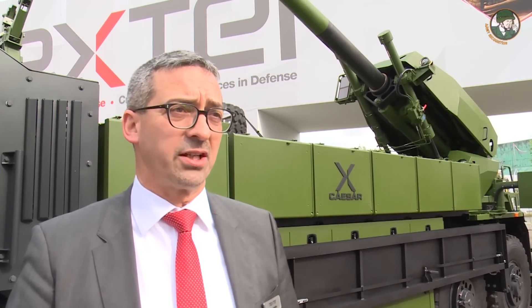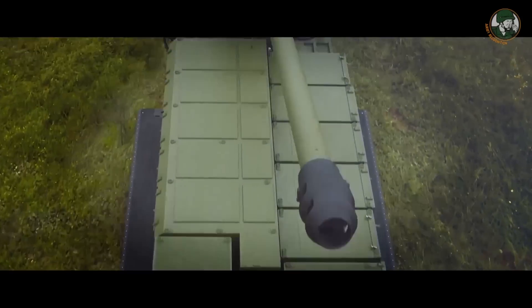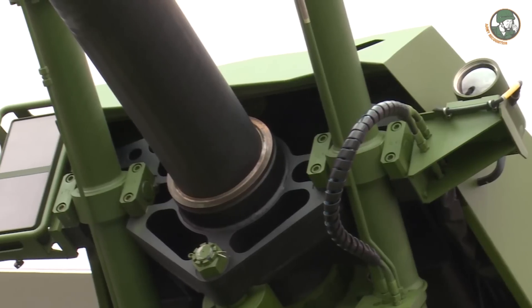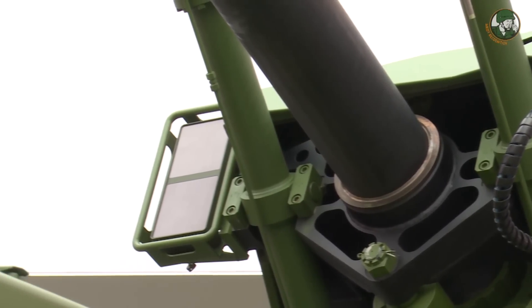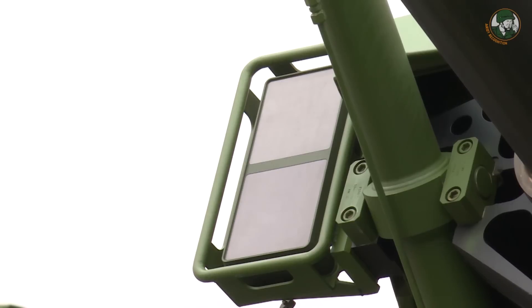Caesar is equipped with state-of-the-art equipment in terms of firepower: an inertial navigation system coupled with a GPS, and also a muzzle velocity radar that you see behind me in two parts. One is a standard traditional muzzle velocity radar, and the other one is for Spacido — to set the fuses on the Spacido course correction fuse.